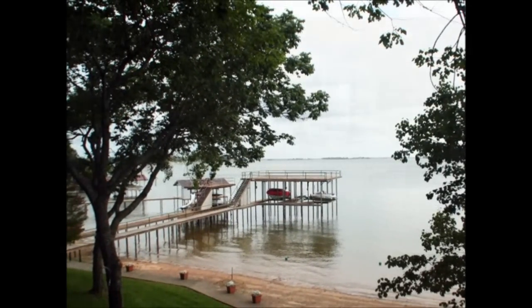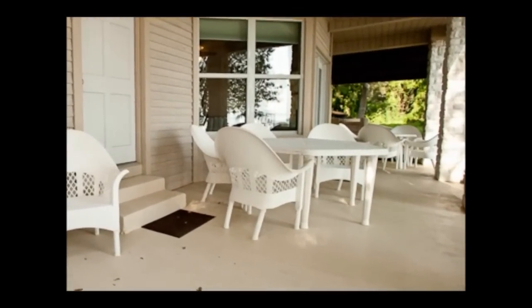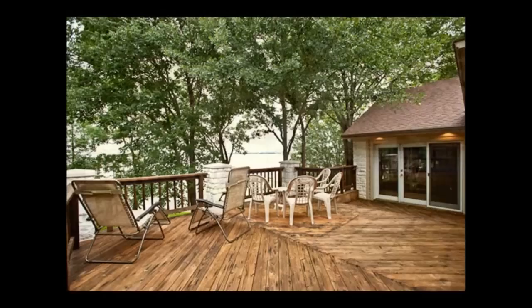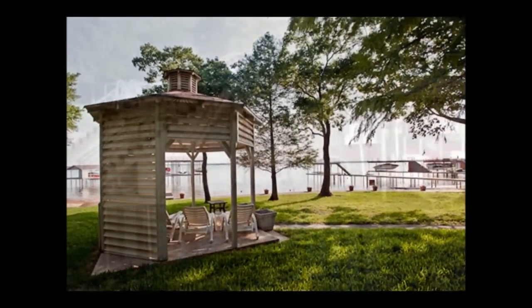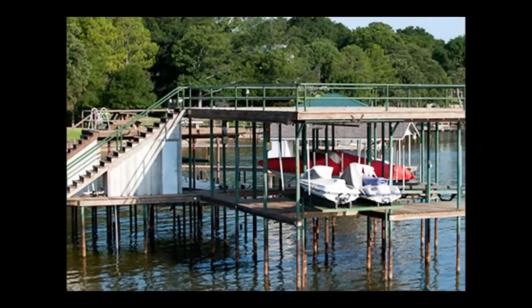Just look at all the options for enjoying Mother Nature: a shaded back patio, an open second floor deck, an inviting gazebo, and a boathouse with plenty of room for watercraft, swimming, fishing, and sunning.